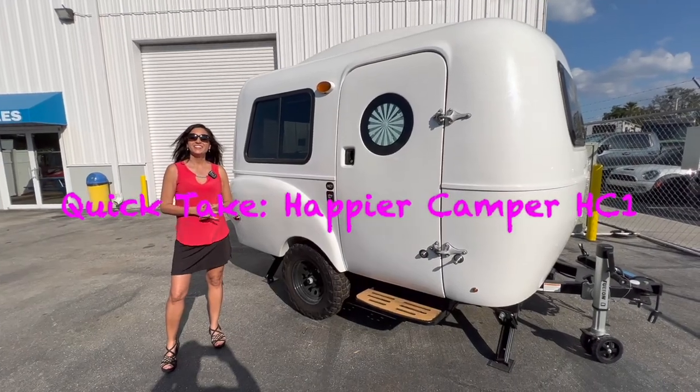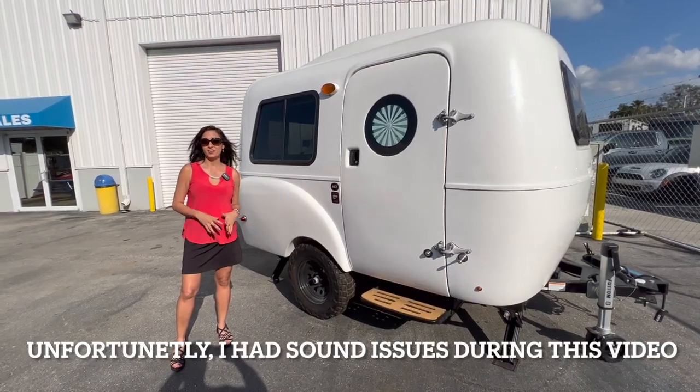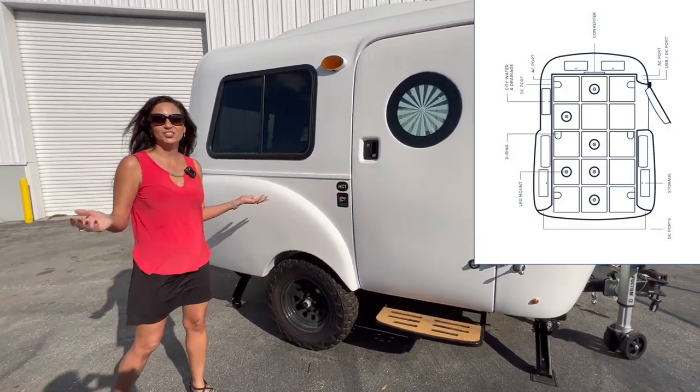Hello everyone, welcome back to my channel. This is the 2022 Happier Camper HC1 Adaptive Model. This one is the off-road model and it is lifted, so let me show you around.